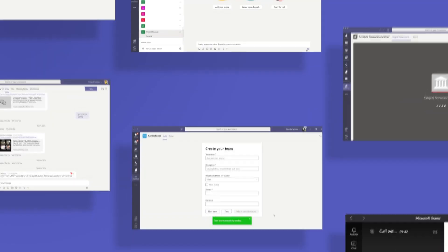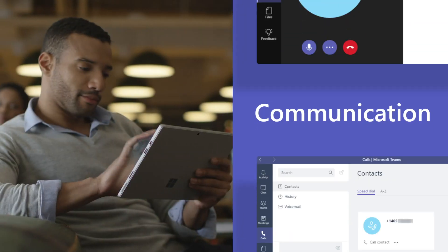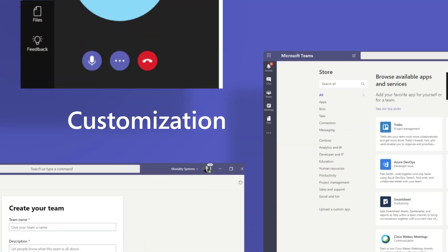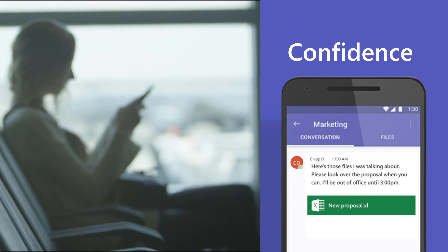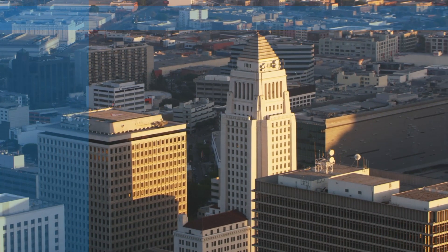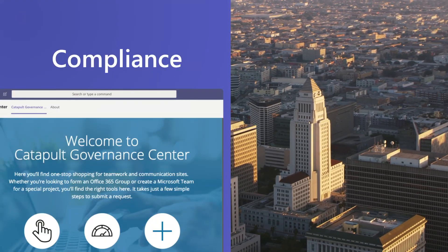Microsoft Teams, the hub for teamwork in Microsoft 365, offers modern communications, third-party app customization, and enterprise-level security and manageability. For finance and government customers faced with highly regulated standards, Teams can also address their compliance and privacy needs.